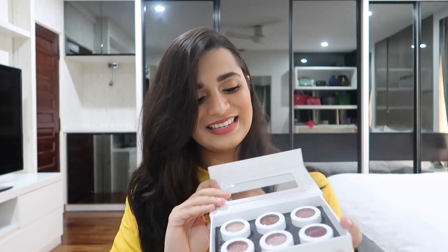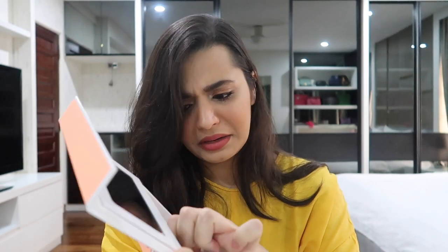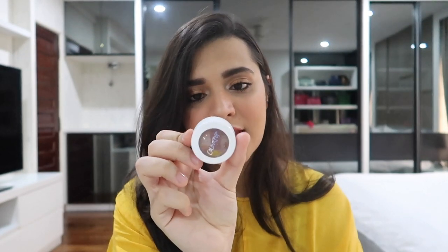Next thing I got is the After Hours Super Shock Shadow Collection. These are singles, not a palette. I'm going to remove them from the box. So I'll just name them and move on: Amaze, Super Hardcore, DGAF — this one is like a champagne color with blue flecks, so gorgeous — Sailor, Wattles, and Drift. That was all in the After Hours collection.